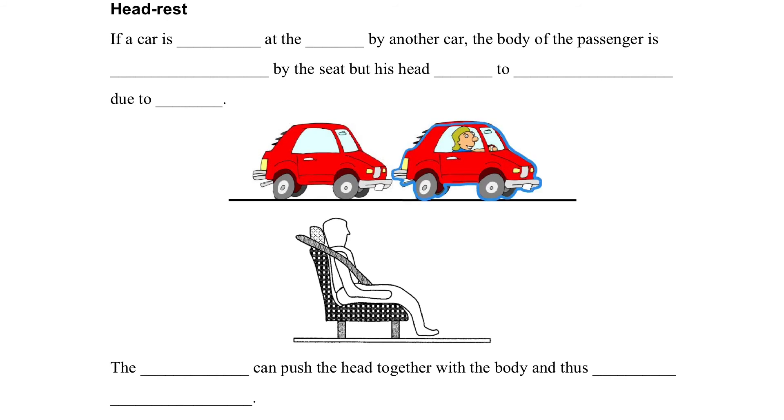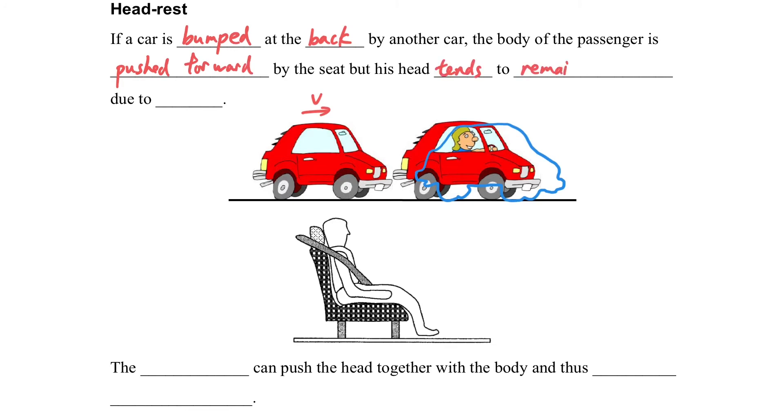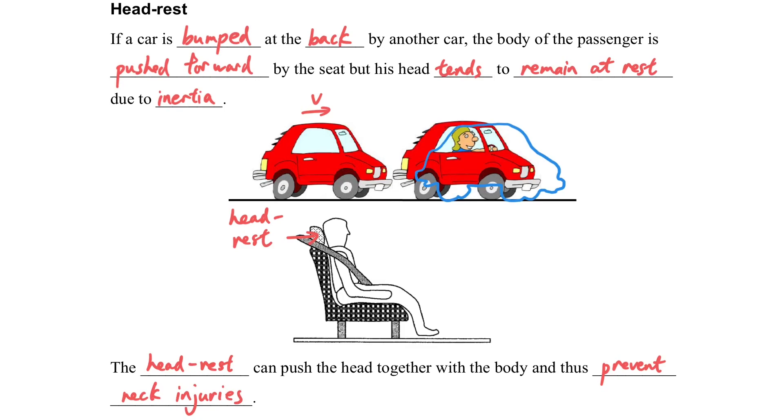If a car is hit from the back, the car moves forward but the passenger's body tends to stay at its original position. The body is pushed forward by the seat, while the head tends to remain at rest due to inertia, which can injure the neck. The headrest is designed to push the head forward with the body, preventing neck injury in a rear collision.